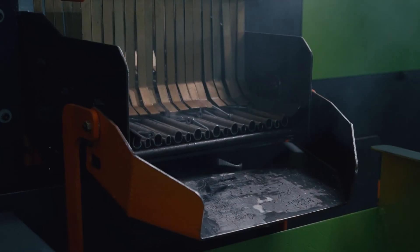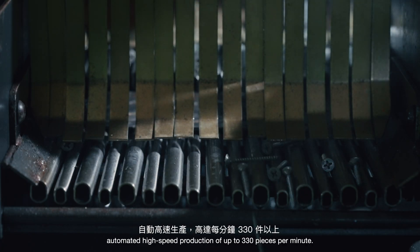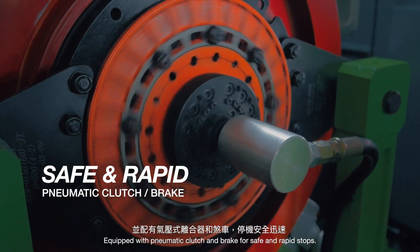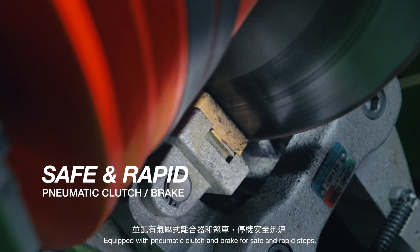Capable of stable, automated high-speed production of up to 330 pieces per minute. Equipped with pneumatic clutch and brake for safe and rapid stops.